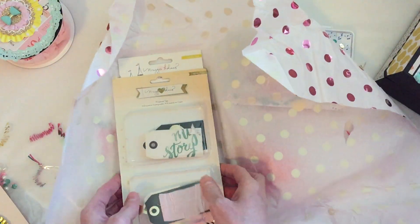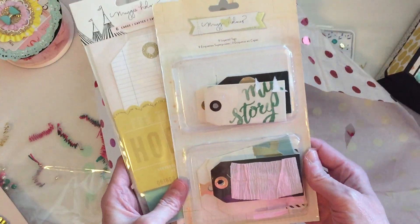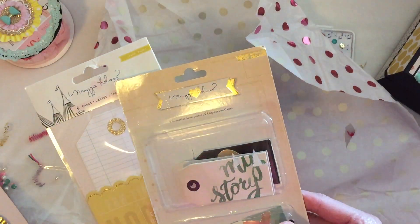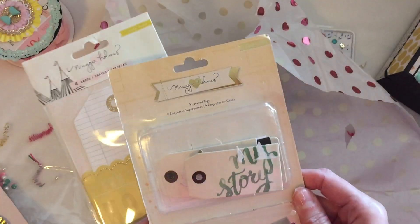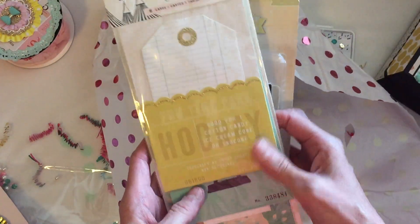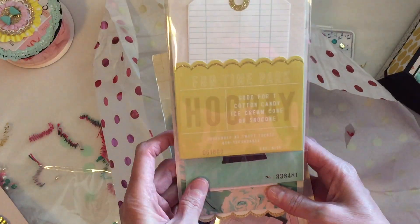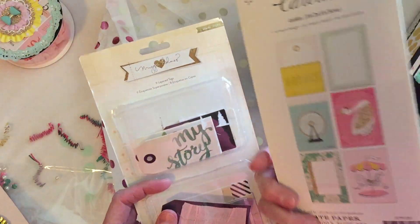Oh wow — I don't have either one of these! This is a Maggie Holmes collection — I don't know what line this is, it's definitely not one I've ever seen before, this is spectacular. Thank you so much. Oh, I love this collection — the Carousel is definitely one of my favorites. This isn't that one, is it? This is Willow Lane. Thank you very much, I appreciate that.